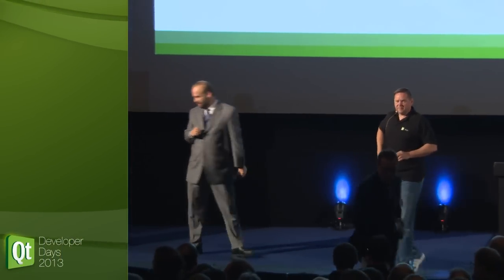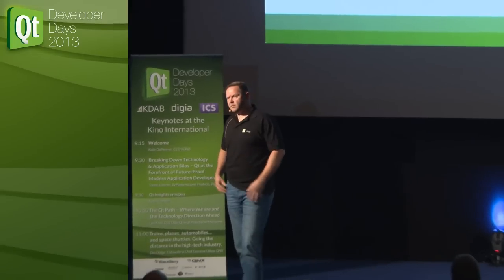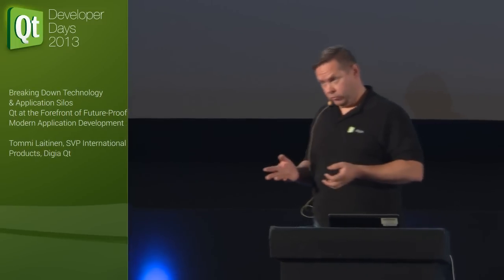There's a question here: one platform that was missing — what about Windows Phone? I didn't mention it on purpose because Lars is going to introduce the more technical tracks. But Windows Phone — or I would say Windows 8 support — is in our roadmap. A tech preview is coming with 5.2, that's for sure. But we are planning to have it finally supported in 5.3, which is coming in the second quarter of next year. So it's in our roadmap and it's important.